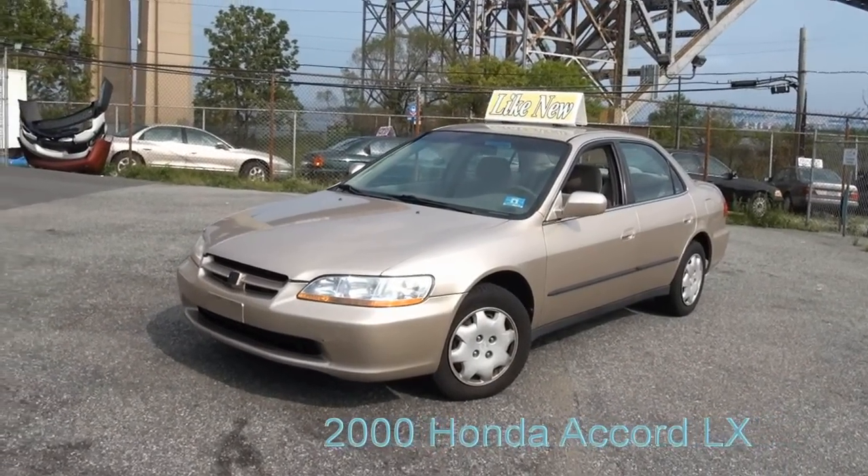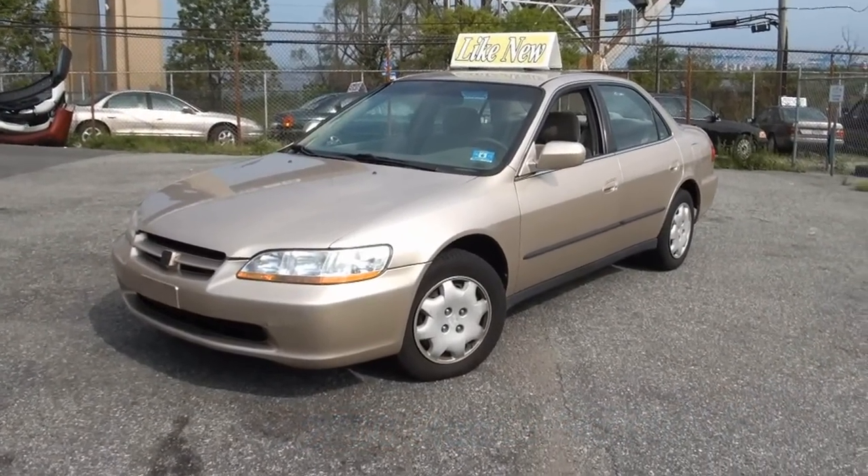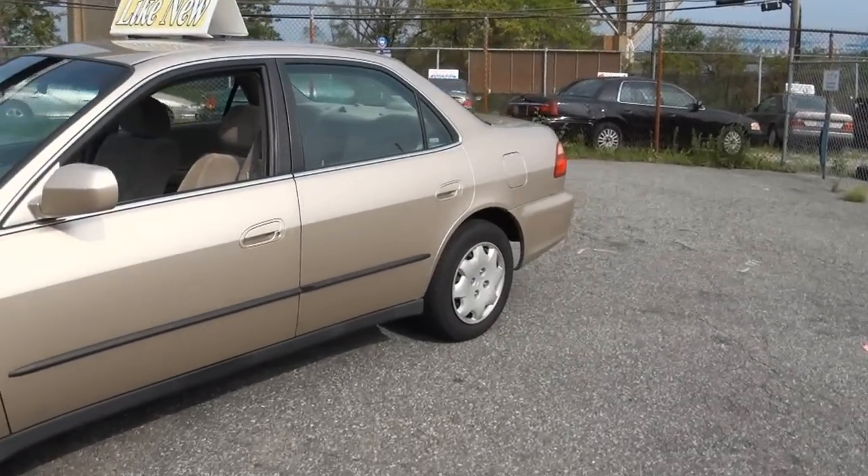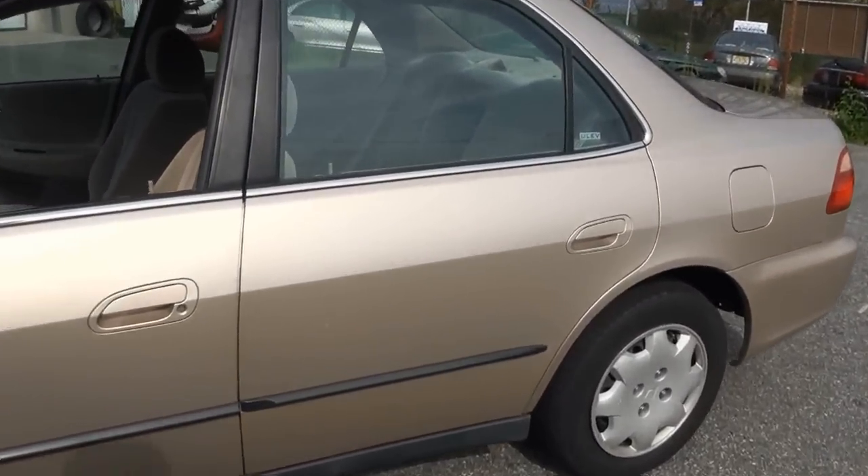Welcome to Car Connection of Staten Island. Today's vehicle is a 2000 Honda Accord LX Edition. It's got nice rubber all the way around, nice Michelin tires. This one is an ultra low emissions vehicle.